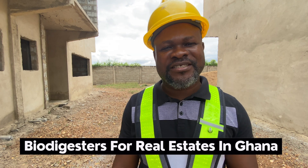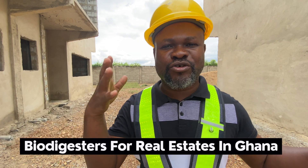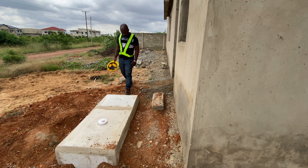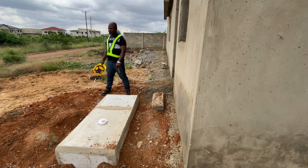Welcome back to the Dream House Home Improvement channel. In this video we are talking about biodigesters — biodegradable waste biodigesters — and the possibilities of using them as a waste management treatment option for your house, especially when you are building.